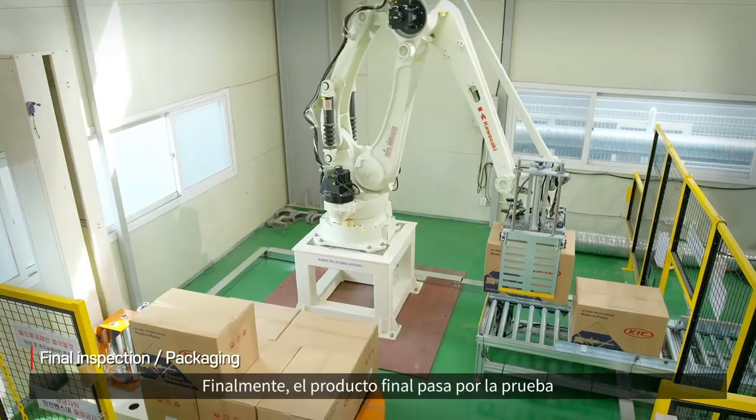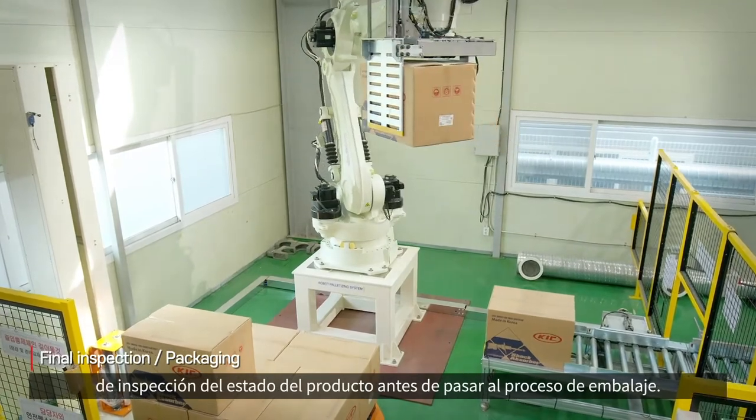Finally, the final product goes through the product condition inspection test and packaging process.